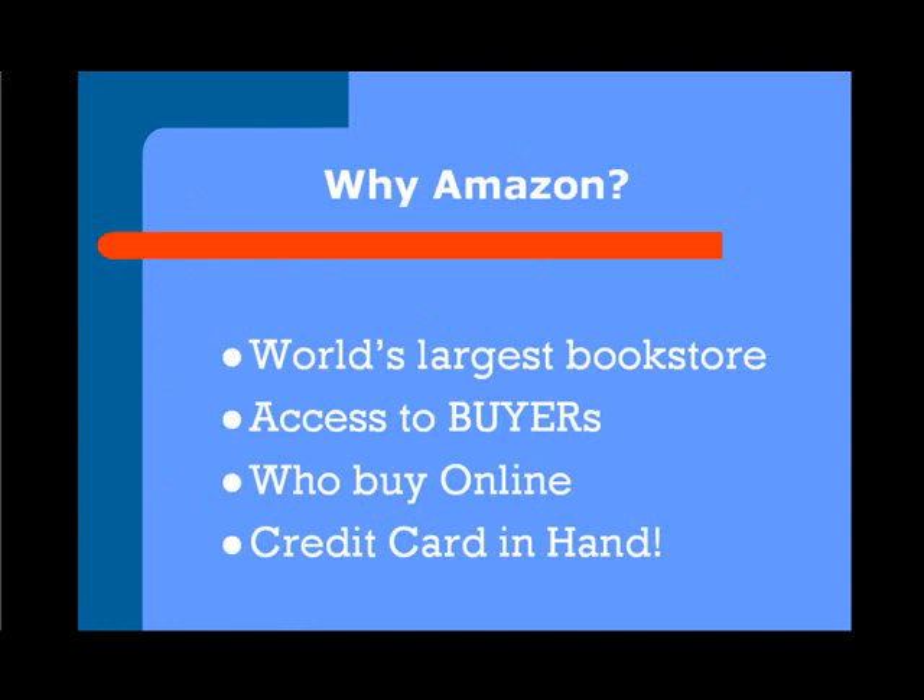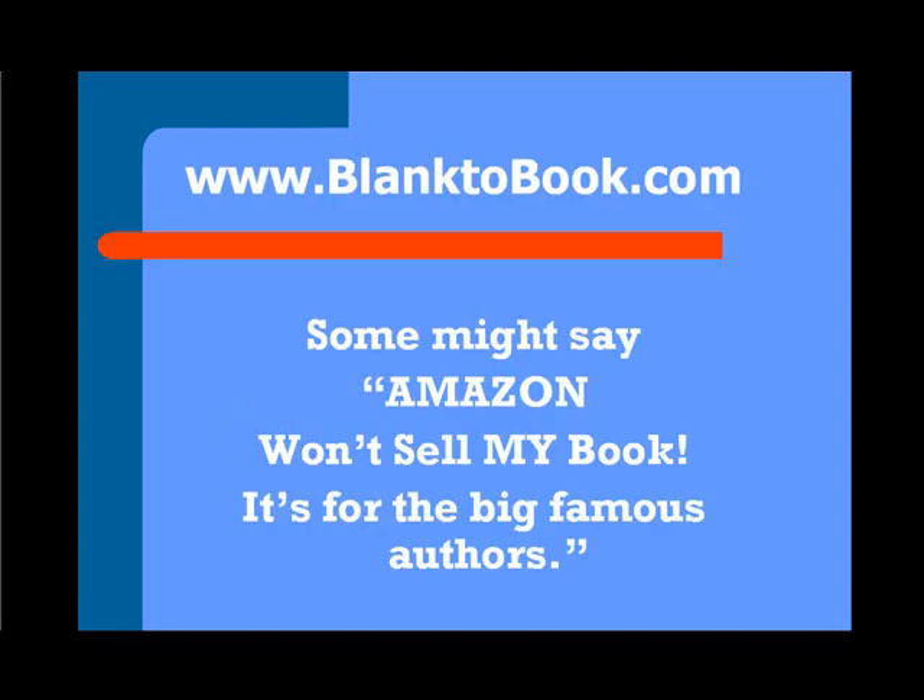So why Amazon? Well, for one, it's the world's largest bookstore. You have access to buyers who buy online and they have their credit card in hand. Some say Amazon won't sell my book — it's for the big, famous authors. I'm going to tell you right now how you can take just some easy steps and get your book on Amazon really, really quickly.